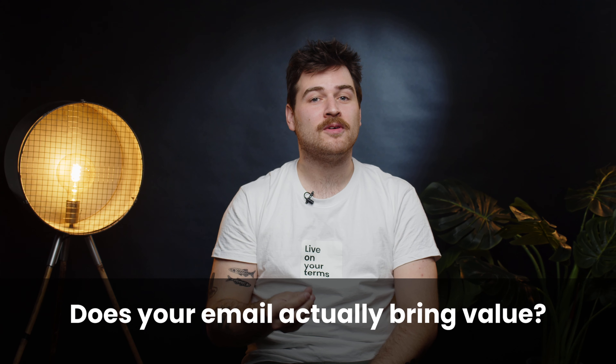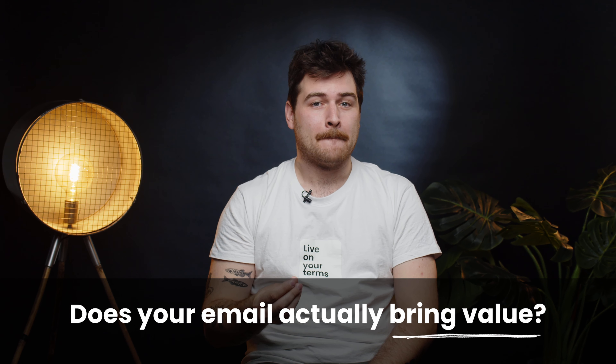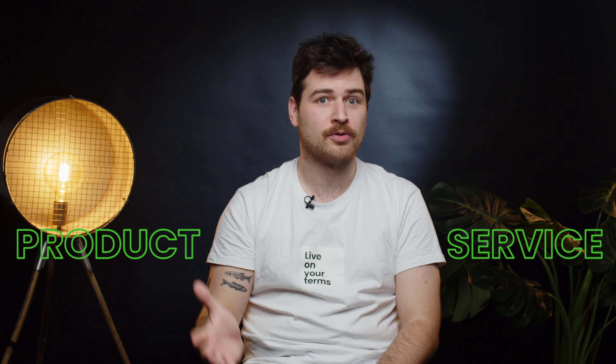Fourth question: does your email actually provide value? Make sure your message communicates why the recipient should care. Offer something that will be useful, like a free guide or a case study. Or simply present your product or service as a solution to a problem they might be facing. Try addressing their needs or interests right from the first email.